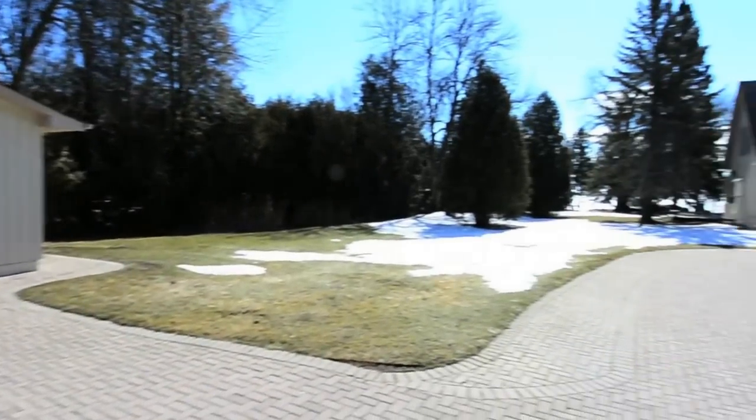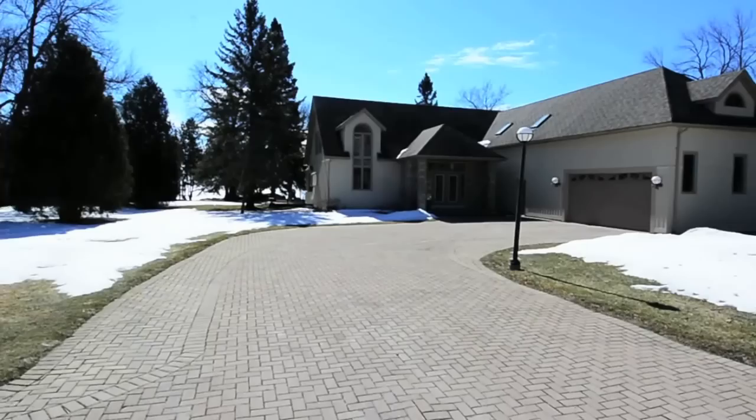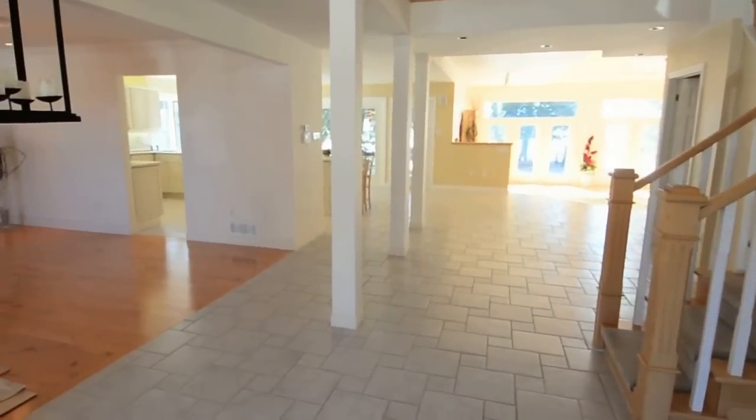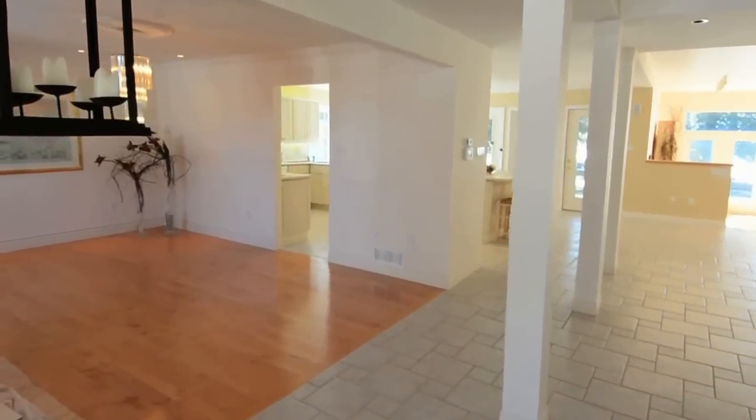Located on 104 feet of prime Lake Simcoe waterfront, 41 Lakeshore Road East is a stunning four-bedroom, three-washroom executive home in Oro-Medonte.